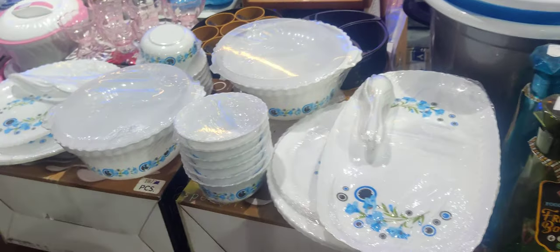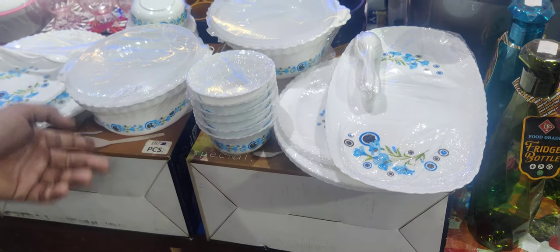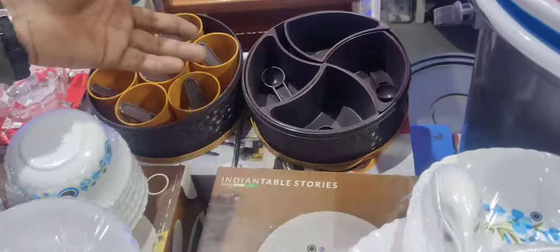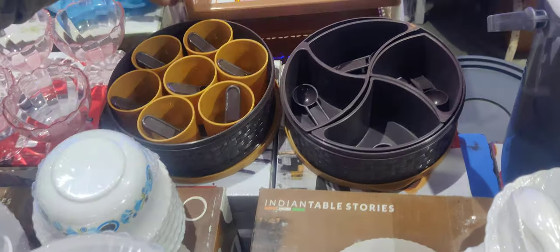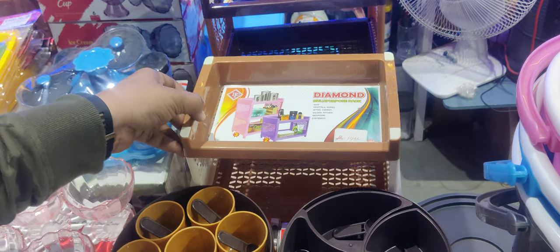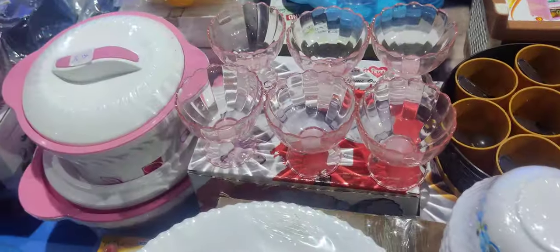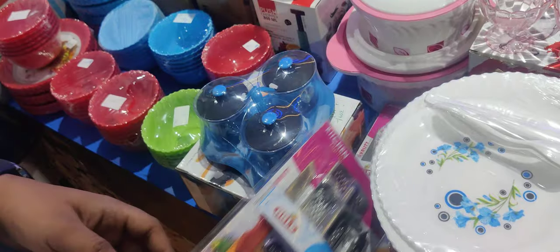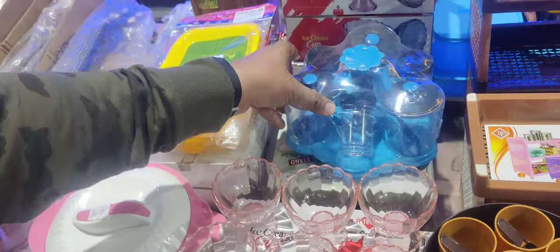Next you can see the dinner set — there are two slabs: one set of 21-piece on the range of Rs. 800, and another set of 21-piece is only Rs. 600. Next you can see dry food and spice containers — this is also in the range of Rs. 150. This is a multi-purpose rack — so this is Rs. 150. Ice cream cup — this is a set of 6 at Rs. 100. Loiter — this is a set at Rs. 100. Container — this is Rs. 150. The set of 6 is Rs. 200.